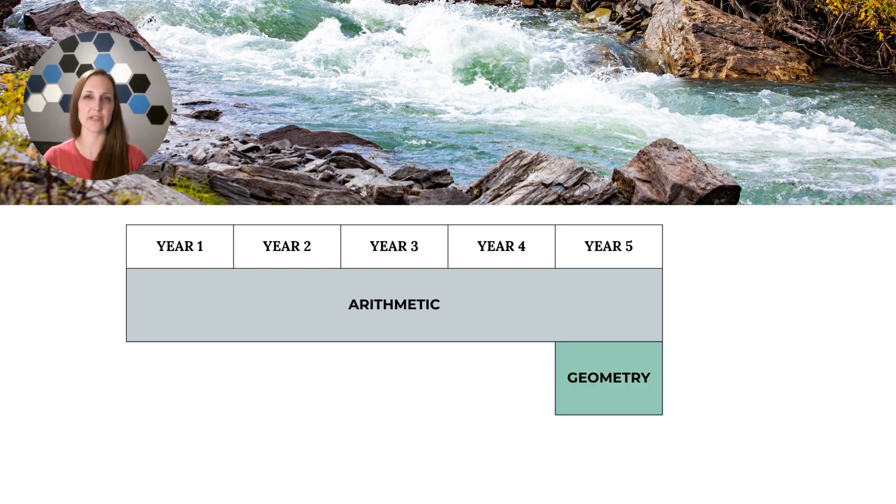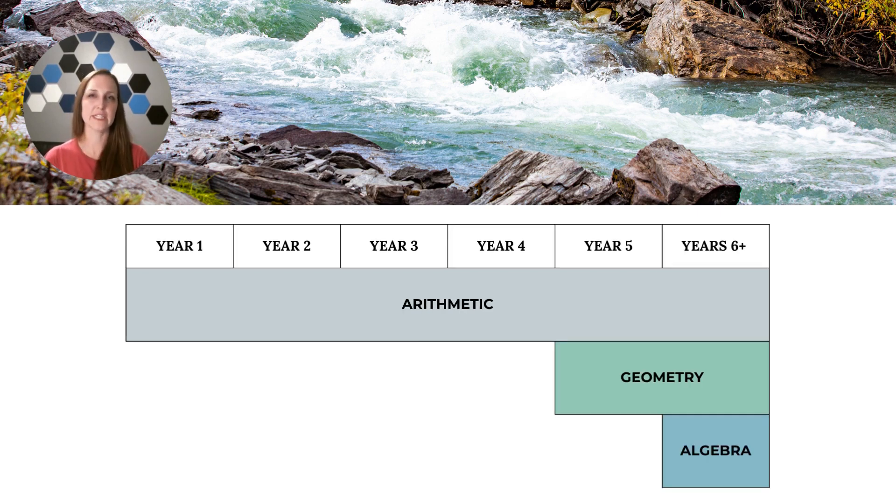Then in year five, they exchange one of the days of arithmetic for one day of practical geometry. Then in year six, another day of arithmetic is exchanged for a day of elementary algebra. So from year six on, students now have three streams of math: arithmetic, geometry, and algebra. Our curriculum is based on four things: Charlotte Mason's own writings, what we see in the programs, parents review articles, and the national math standards.